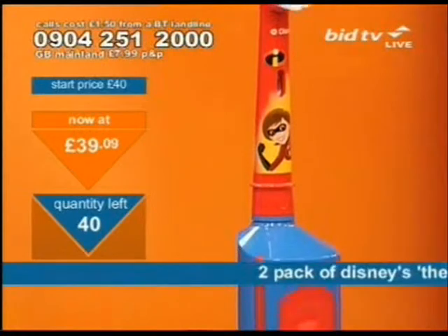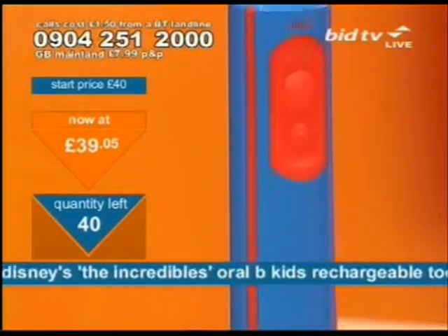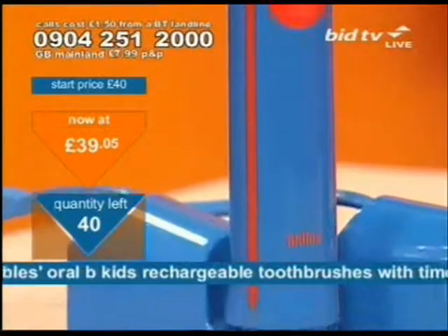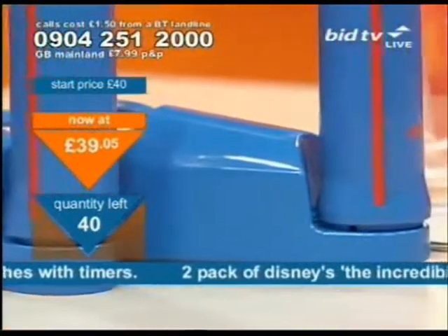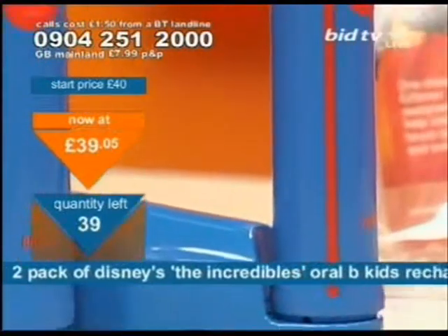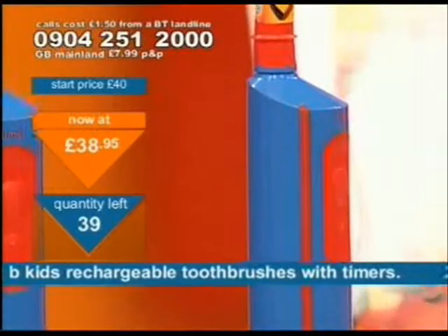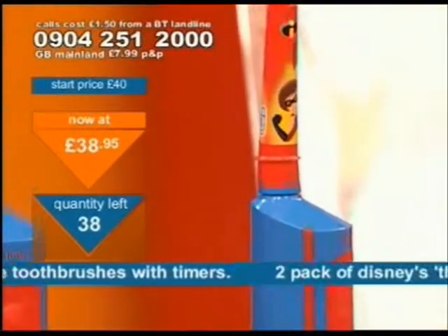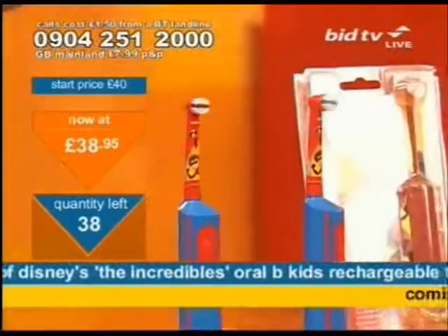It means that, basically, I'm looking to clear what I've got and not necessarily make any money on it. It means, on average, once the clearance price goes up, you are looking at about two minutes to clear and make your phone call. That means you have got no time at all if you want a two-pack of Disney Incredibles Oral-B kids rechargeable toothbrushes, and I say that name — Oral-B — because they are at the forefront of oral hygiene.